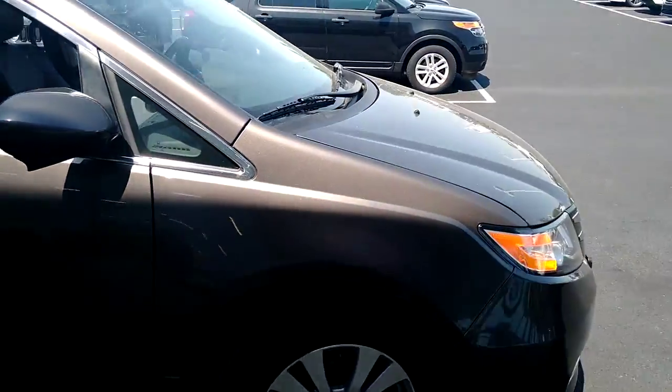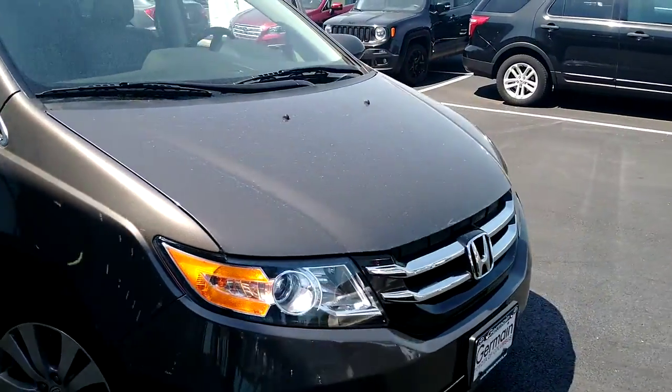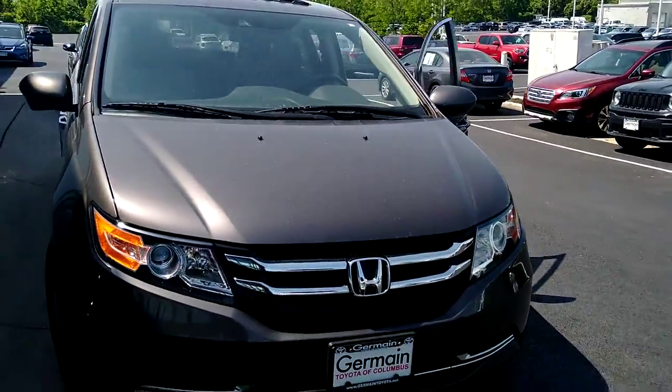We're here at your convenience. Give us a call if you want to schedule a test drive on this particular Odyssey.